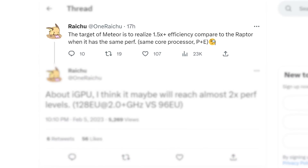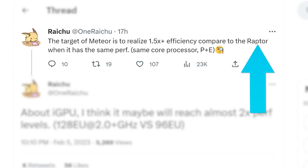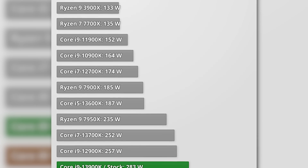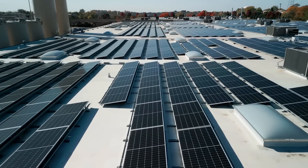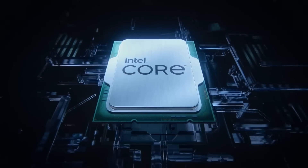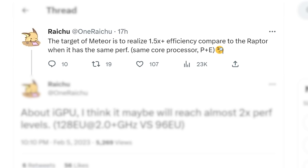According to the first tweet, Intel's 14th Gen Meteor Lake is targeting a whopping 1.5 times plus efficiency when compared to their 13th Gen at the same performance, which is pretty huge. If there's anything that Raptor Lake does poorly in, it's efficiency — the power draw is off the charts — so 50% better efficiency would be great. Intel will almost certainly up the performance by quite a bit, so it will likely get around the same power draw, but they should have a ton of room to increase performance with these efficiency gains.